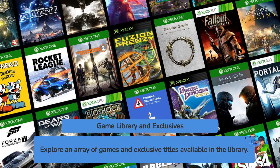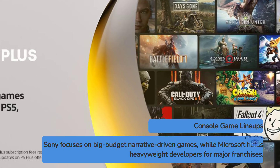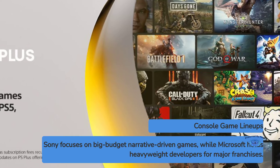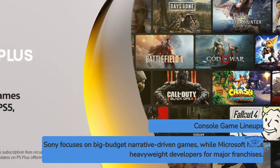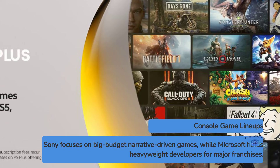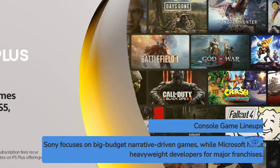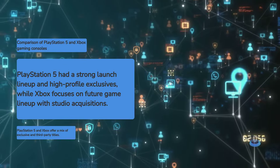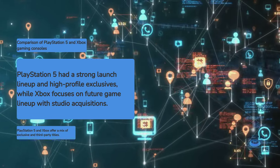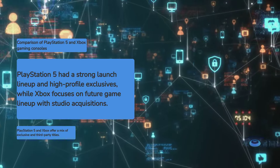Both consoles have impressive lineups of games, but they take different approaches. Sony continues to focus on big-budget, narrative-driven exclusives like God of War: Ragnarok, Horizon Forbidden West, and Spider-Man: Miles Morales. Microsoft has been building its stable of first-party studios and now owns heavyweight developers like Bethesda and Activision Blizzard, giving Xbox access to major franchises like The Elder Scrolls, Fallout, and Call of Duty. The PlayStation 5 arguably had a stronger launch lineup and has maintained a steady stream of high-profile exclusives, but Xbox's studio acquisitions promise an exciting future game lineup. Both consoles also have access to a wide array of third-party multi-platform titles.